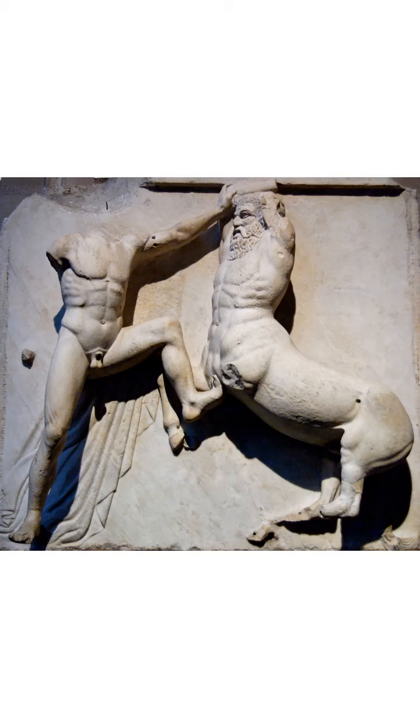Metope 26 also has some issues with proportion. If you look at the centaur, the horse part is rather small - the proportions don't look consistent with what you would expect from a horse. Also, there's no neck on this centaur; it goes straight from the shoulders into the head, suggesting perhaps there's been a miscalculation in trying to fit in the top part of the sculpture.